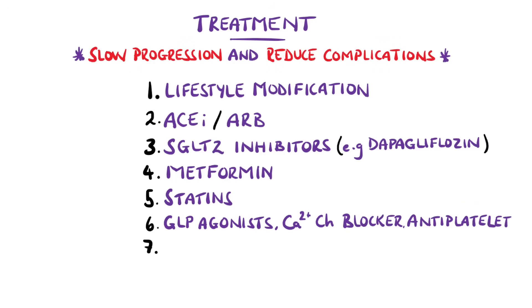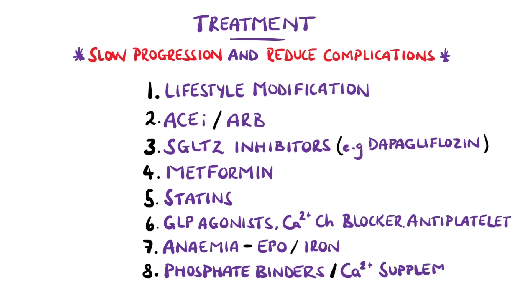Anemia may be treated with iron supplementation and erythropoietin. However, the target range is typically 90 to 120 mg per deciliter of hemoglobin, as pushing for higher values can actually reduce survival. Phosphate binders and calcium supplementation may be added to aid bone remodeling.